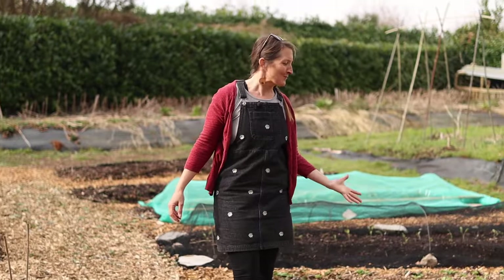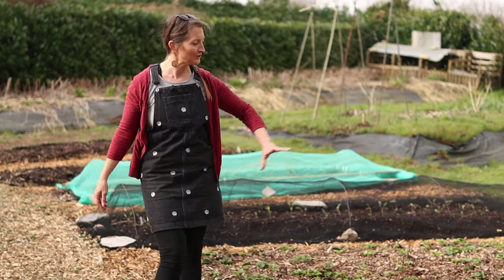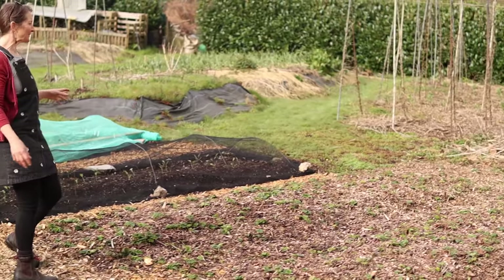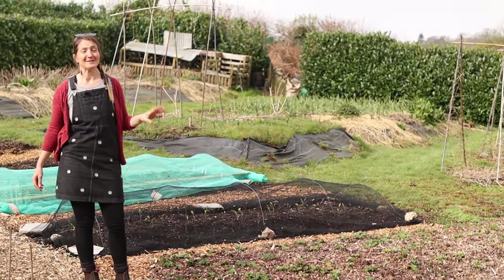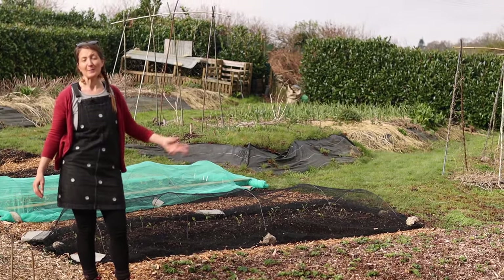We've got our strawberry bed here, which I have given a feed of wood chips all over the top. The strawberries really love that — we've been doing it for about three years now. The strong strawberry plants always grow back up through and we've been getting some great harvests from this area without having to divide the plants down really.